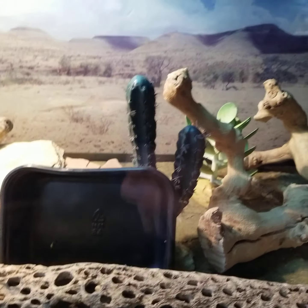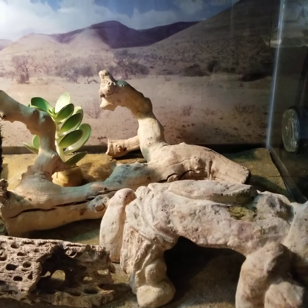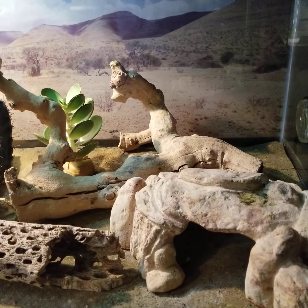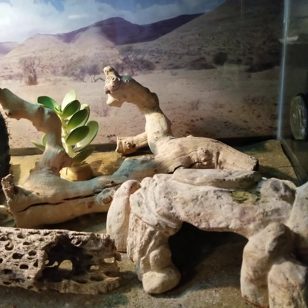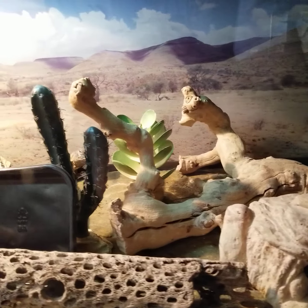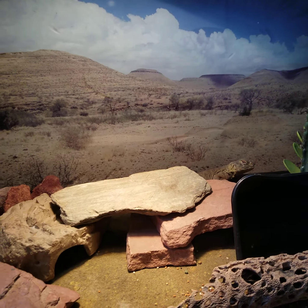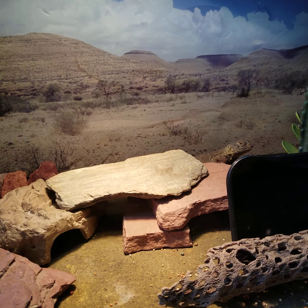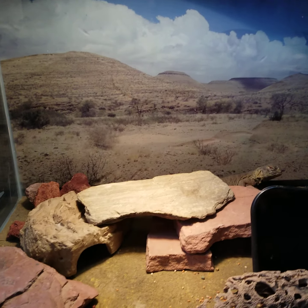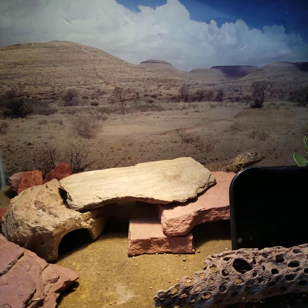I keep the cooler area at 78°F at night and 82-83°F in the day. His basking area I try to keep at 110°F — it's cooler than a lot of keepers keep them, but he's been doing fine since he's a baby.